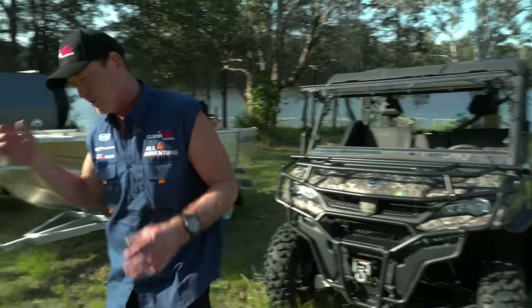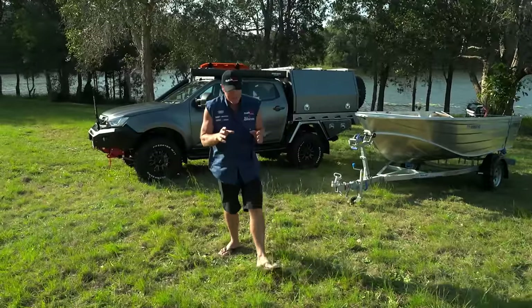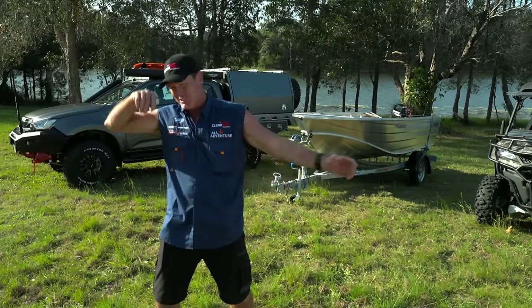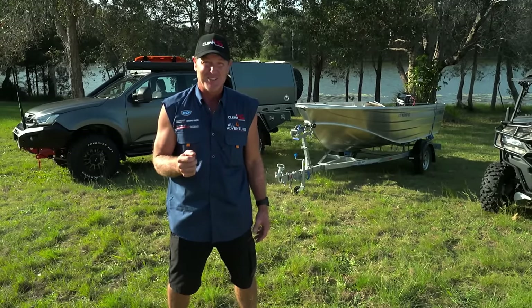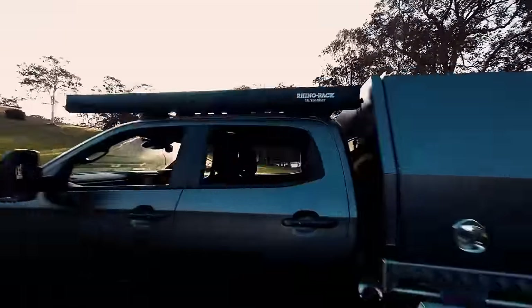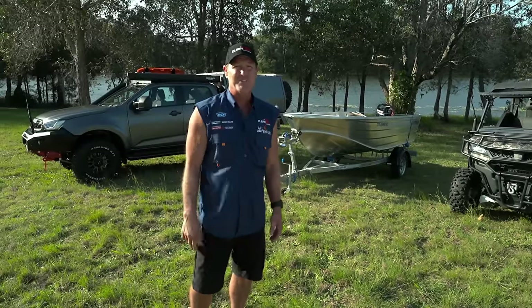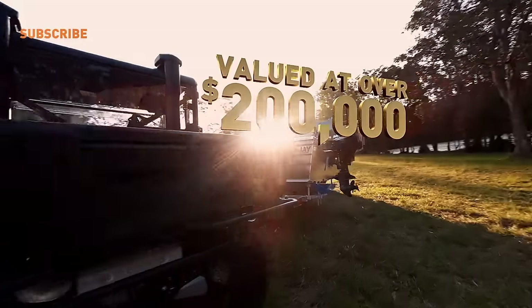All in all, it's an absolute cracker of a package: the CFMoto, the tinny, and the awesome D-MAX. There's also one more thing to top it all off — a $5,000 gift card from BCF to spend at any BCF store around the country. It's the complete adventure package, all from All 4 Adventure. So this year, Season 15, enter the competition because you could be the person who wins this entire package.